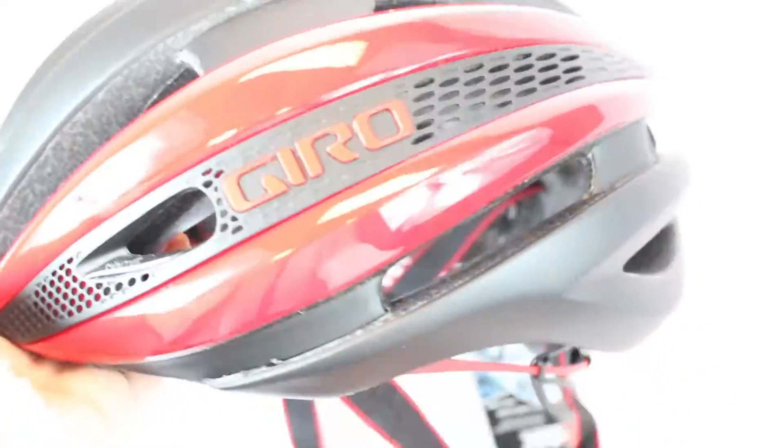The venting was great. I thought with the ports that were covered up on the side for the aero properties, I would get a little too hot. But with a quick turn of my head left to right, the side vents allowed maximum airflow to enter the helmet.